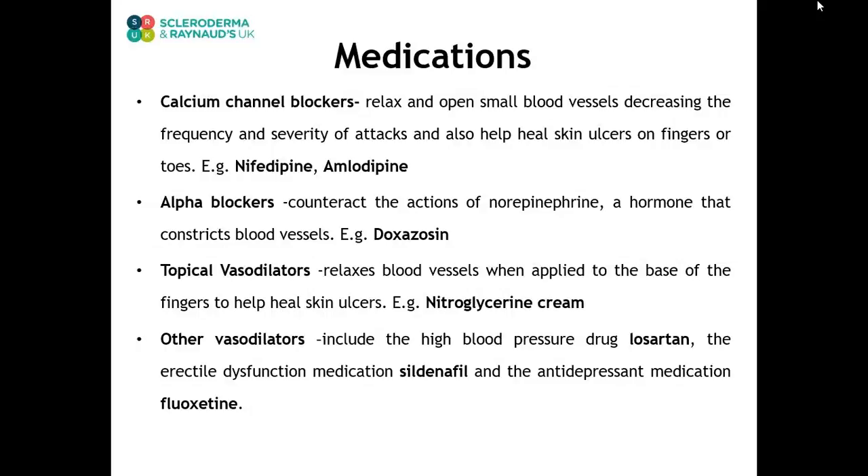Some people find relief with drugs called alpha blockers, which counteract the actions of norepinephrine, a hormone that constricts blood vessels. Examples include doxazosin. Some doctors prescribe vasodilators that relax blood vessels, such as nitroglycerin cream applied to the base of your fingers to help heal skin ulcers. Some vasodilators are used to treat other conditions including high blood pressure — losartan is such a drug. Erectile dysfunction medication sildenafil and the antidepressant fluoxetine may also relieve the symptoms of Raynaud's. Work with your doctor to find what works best for you.